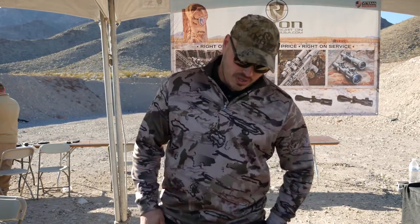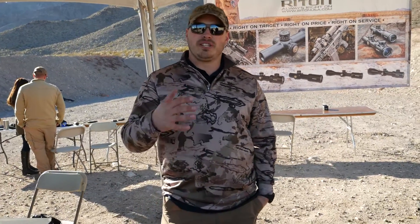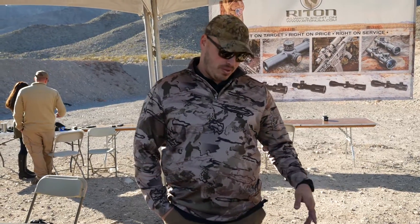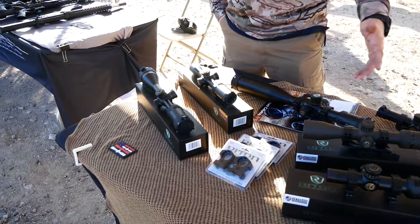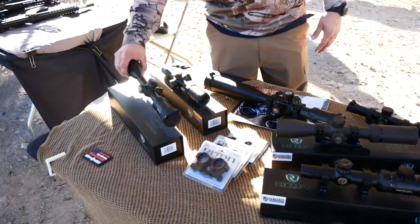To give you a rundown on some of the scopes: we have our Mod 3 line, which is AR-specific. It has a .223 BDC reticle that's calibrated for bullet drop. We do that in everything from our 1-4s over here — including a 1-4 illuminated — all the way up to a 6-24x50.